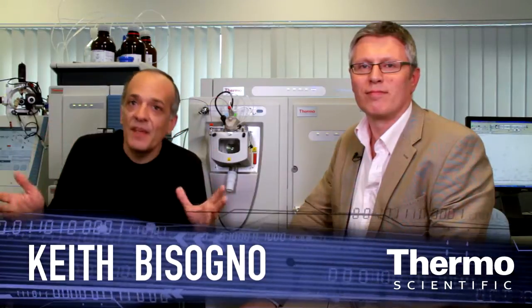We're talking now after ASMS where we've really released yet another blockbuster, and here with me as an expert in this field is Martin Hornshaw. Martin, talk about some of the innovations that we just rolled out at ASMS.